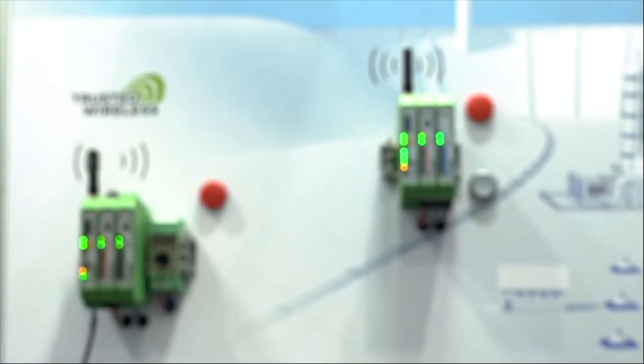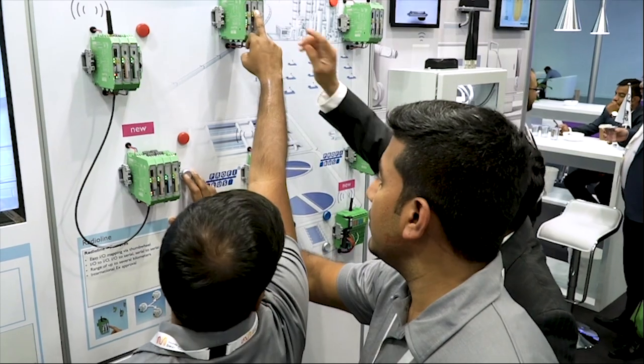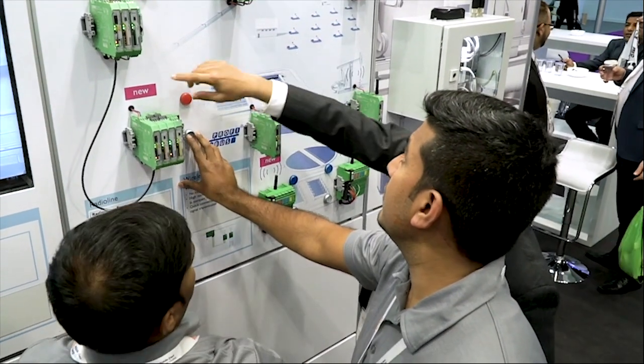This is one of the most innovative products that Phoenix Contact has brought. It's in the Phoenix Contact portfolio and we have developed our own protocols — it's called Trusted Wireless — which gives you a fairly good amount of security since it is a patented technology.